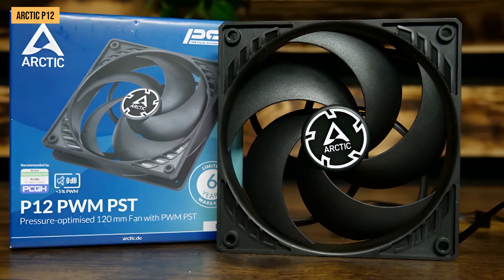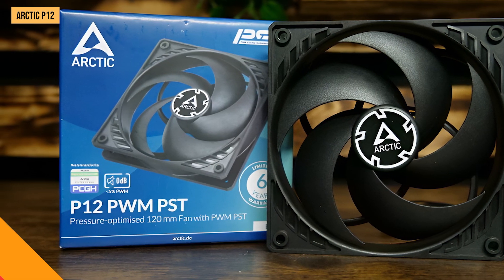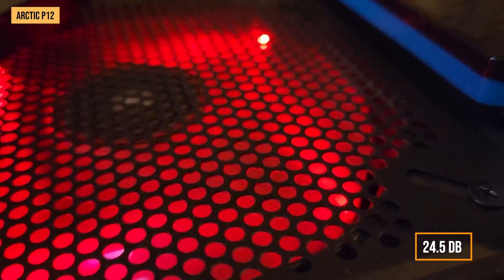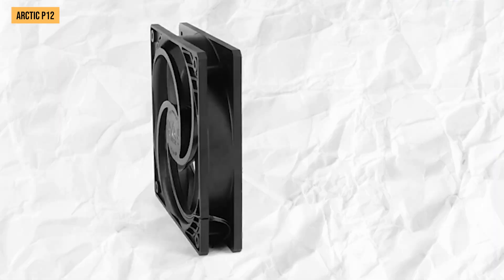Beyond killer airflow, noise levels were also fantastic in my experience. I use a sound meter to capture decibel readings on all the fans I review, and the P12 clocked in at around 24.5 decibels even when running full tilt. For comparison, that's quieter than whispered conversation volume, so it moves a ton of air through your case very quietly.